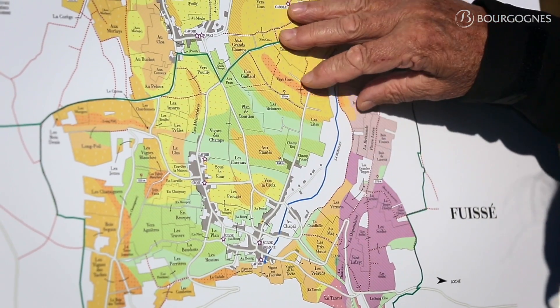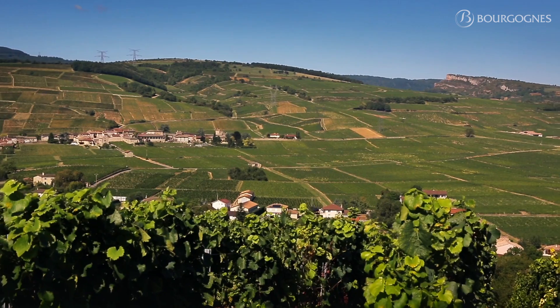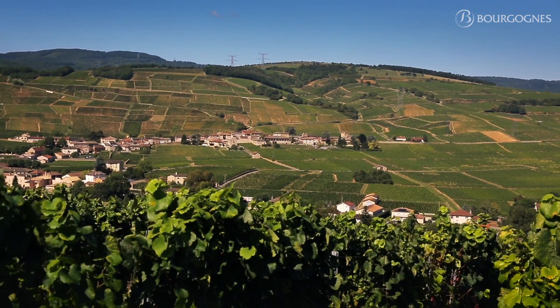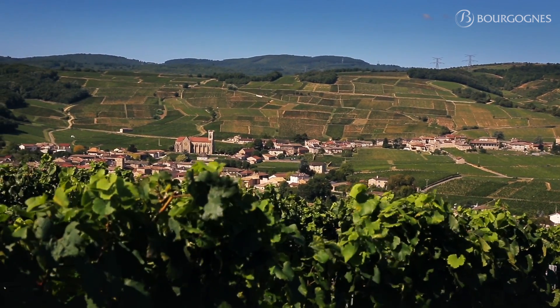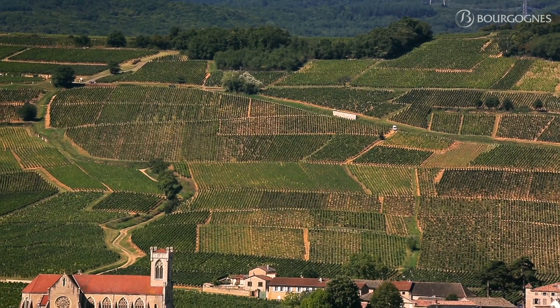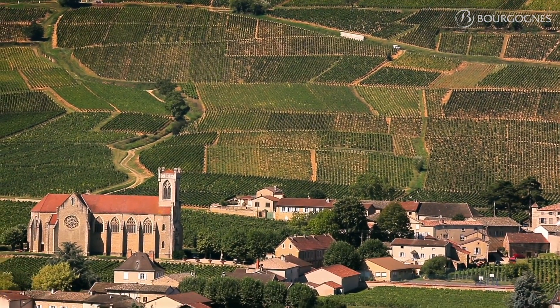If we go to the village itself, we find overlooking the village a nice vineyard which shows an amphitheater, with a nice exposition. Those vineyards will reach a very, very high level of maturity, and the wine will be rich, powerful, complex, aromatic — a very great expression of Pouilly-Fuissé as well.